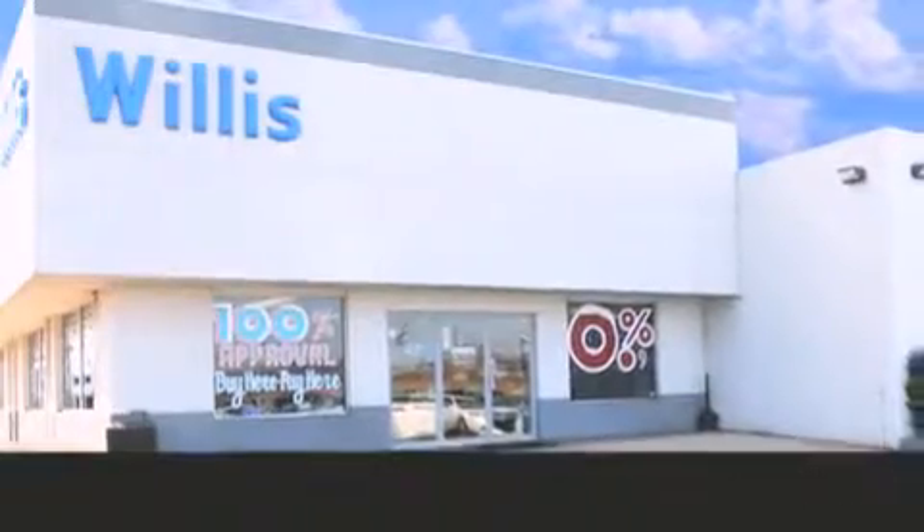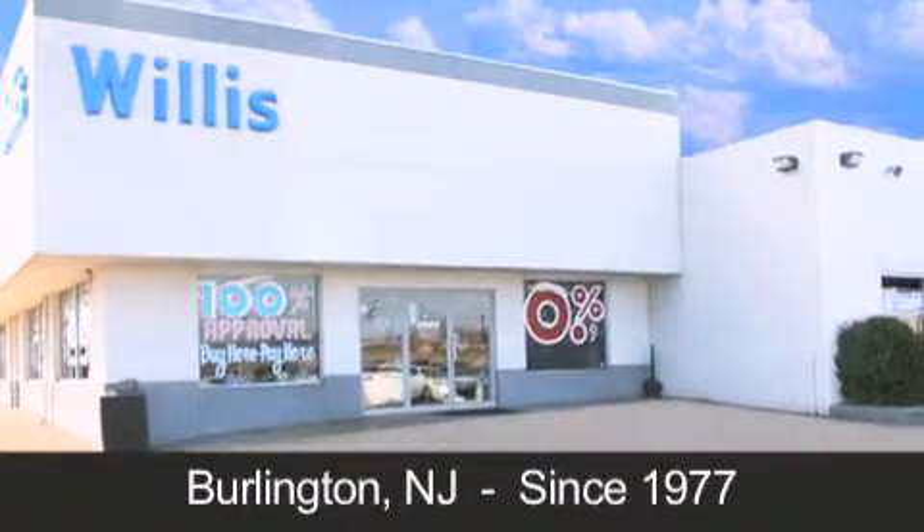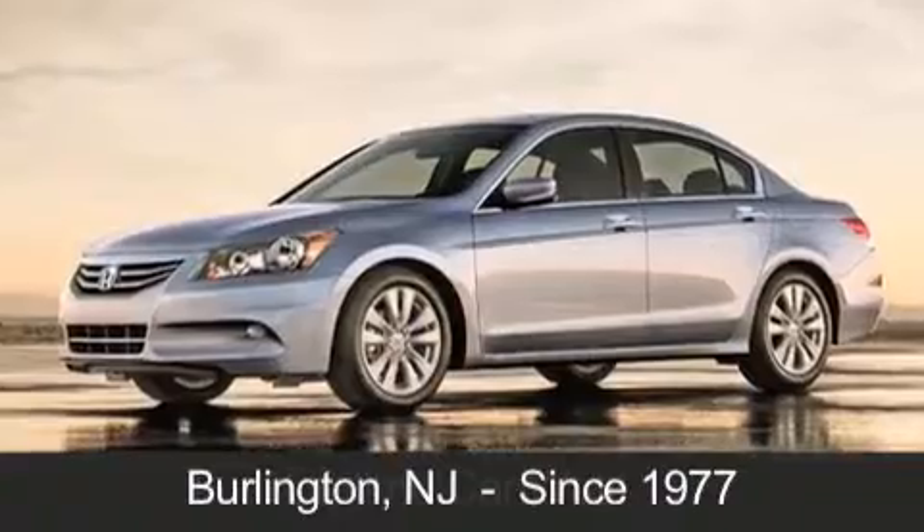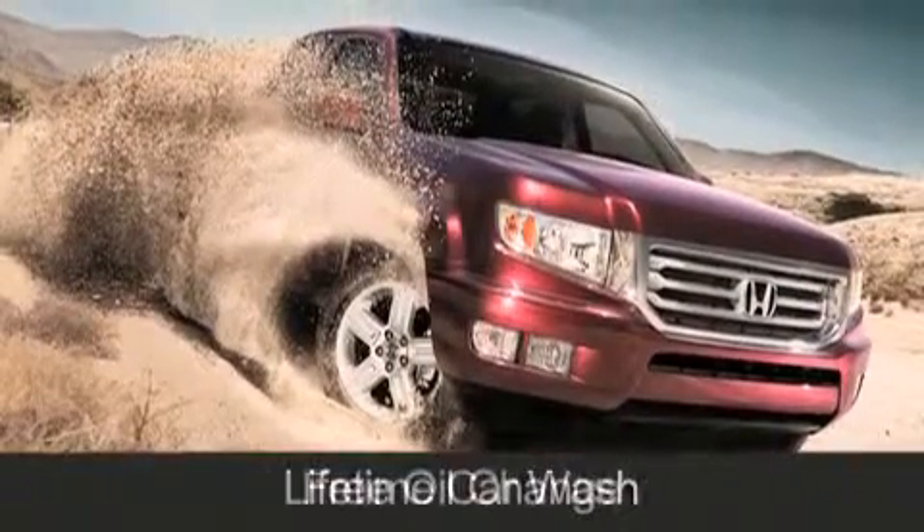Willis Honda is located in Burlington, New Jersey, where we have serviced the community since 1977. As always, when you purchase a vehicle from Willis Honda, you will receive lifetime car washes, free oil change, and free loaners for life.